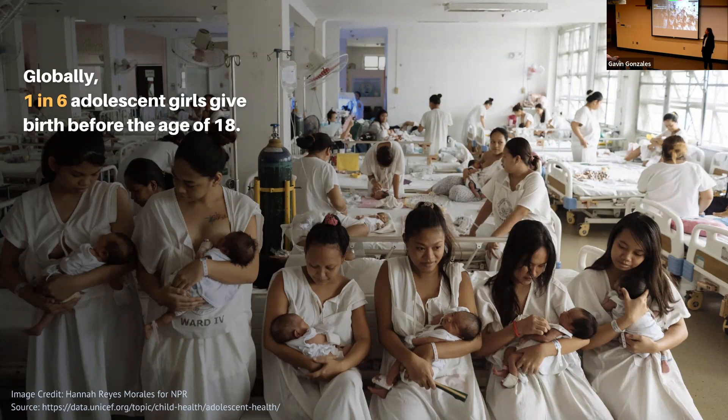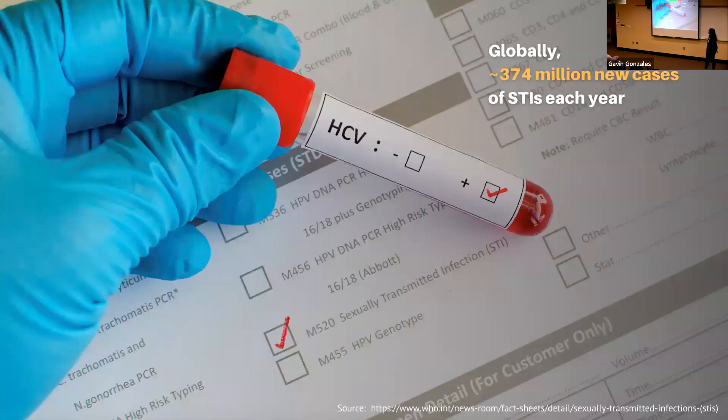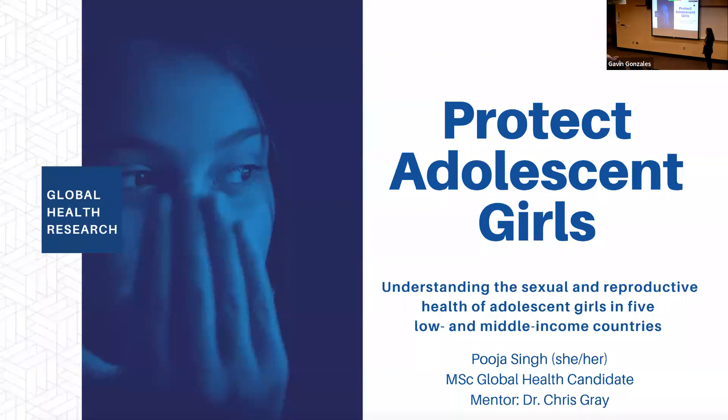Did you know one in six girls around the world give birth before the age of 18? And that around 374 million new cases of STIs — sexually transmitted infections — are reported each year, with the highest rates among adolescents? Hello everyone, I'm Pooja. I am a second-year master's in global health, and I'll be talking about sexual and reproductive health among young girls in five or more countries.